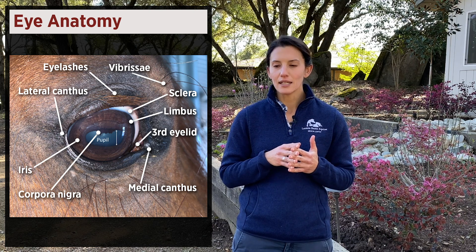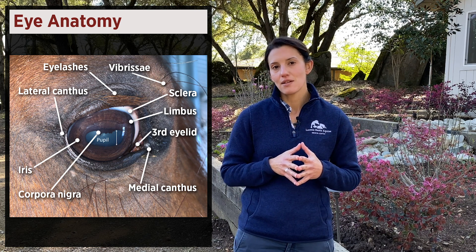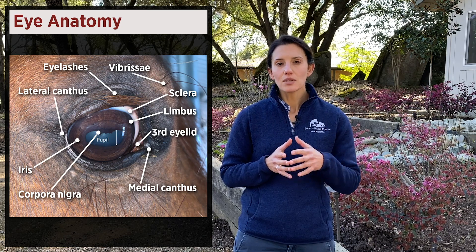The sclera is the white part of the eye, similar to yours and mine, and the junction between the clear cornea and the sclera is the limbus. Tucked underneath the soft tissues next to the medial canthus is the third eyelid, which can be important for other diseases. What's not shown in this picture is the conjunctiva, the pink part of the eye, which typically you don't see if the eye is comfortable and normal, but may be visible if there's any swelling.